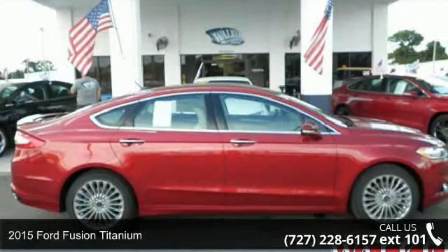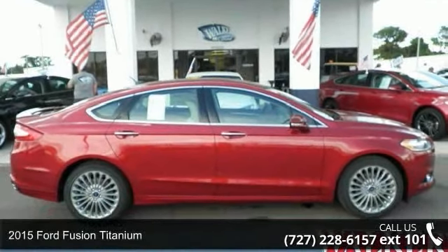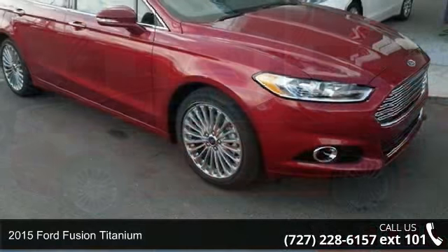Check out this 2015 Ford Fusion Titanium. This may be the set of wheels you've been looking for.